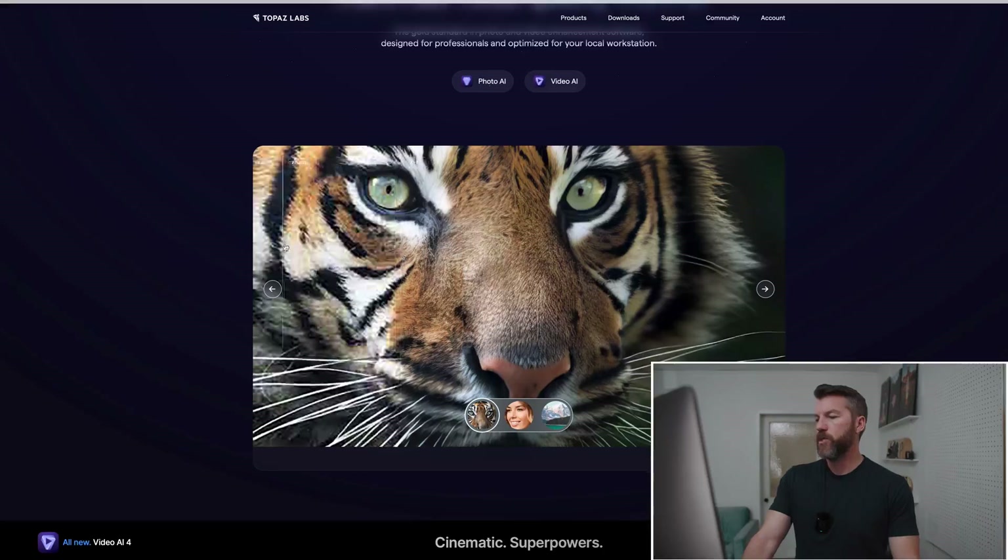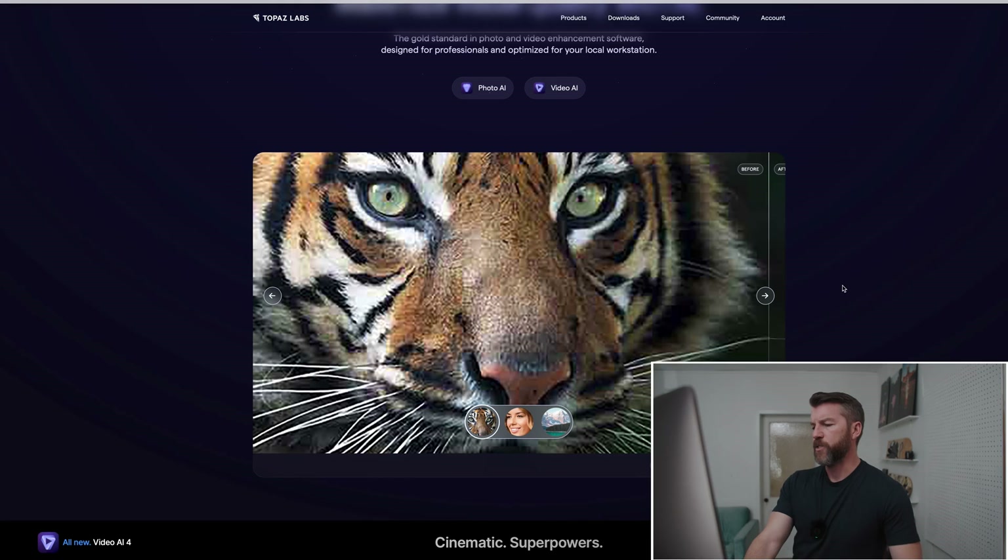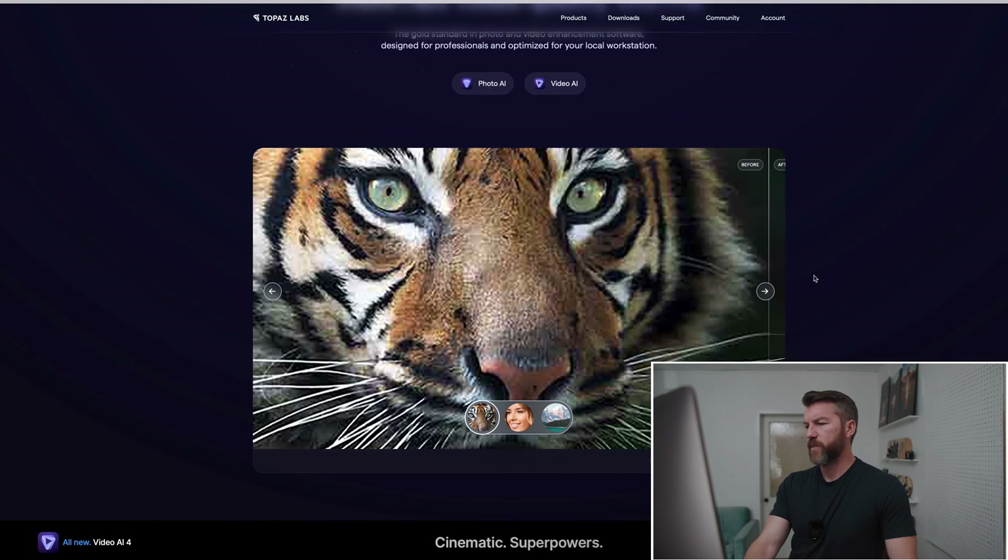So first, Topaz Labs. It's using AI to basically read your footage and photos and then fill in missing details. There have been a lot of programs that have done this before. I remember when I was first getting started there was a program called Twixtor that would do ultra slow motion by basically guessing the frames in between — so if you put in a 30fps clip and wanted it at 120fps, it would guess what was between those frames. And Topaz AI is something similar, using an algorithm to figure out the missing details of your footage, adding them in to make a sharper and more detailed image.